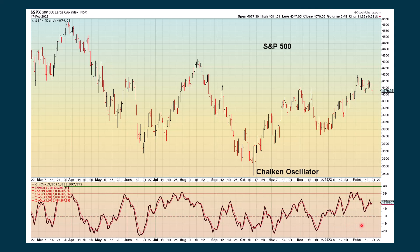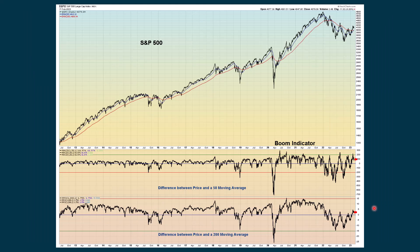The Schalk oscillator — when we're above the zero line and advancing, that's positive, and that's what this indicator suggests. The boom indicator measures how far we get away from a 50-period moving average, and separately how far from a 200-day moving average. We're not really getting any kind of extreme reading on either.